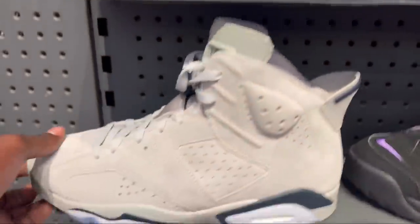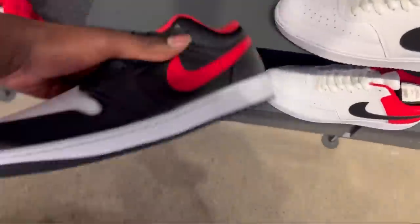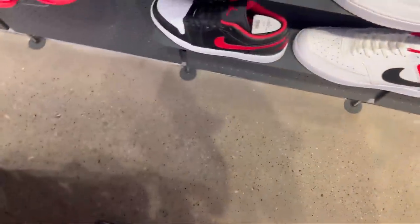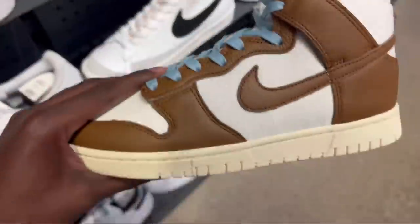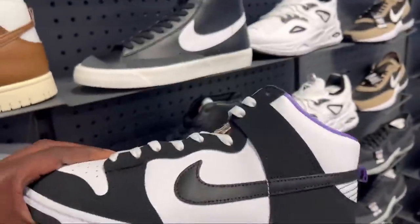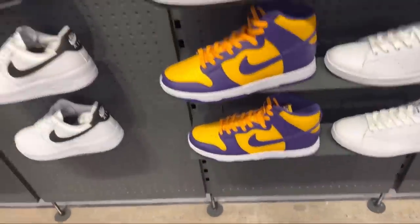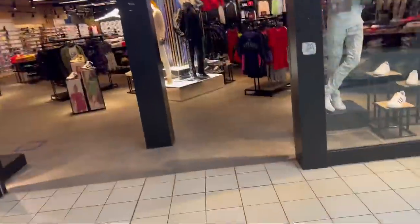Alright, here we got some fives. You got this chili red low coming over here — dunks, the championship pandas. And over here, Jimmy Jazz, they got some stuff here.